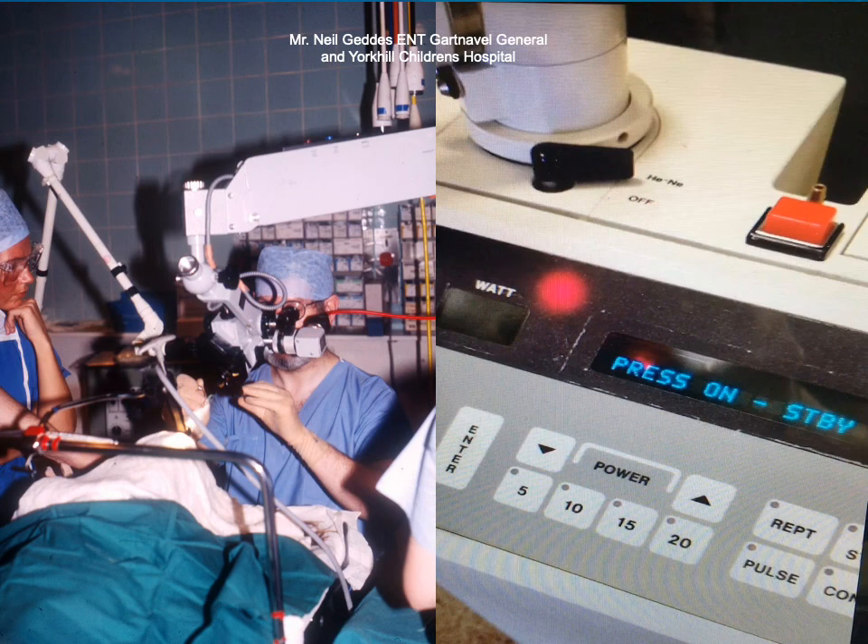The CO2 laser was used extensively in Scotland and in the UK for ENT and head and neck procedures. I worked with many of the surgeons developing the carbon dioxide laser, and laryngeal procedures in particular were performed in adults and in children. We can see here Neil Geddes using the laser at the old Yorkhill Hospital for Sick Children. He's using the CO2 laser on an operating microscope, and a very similar system was used in gynecology for treatment of cervical lesions, using a device called a colposcope.